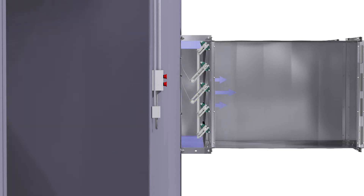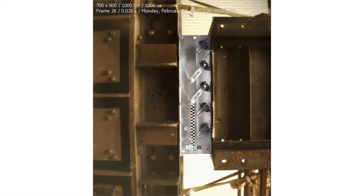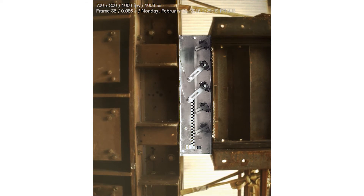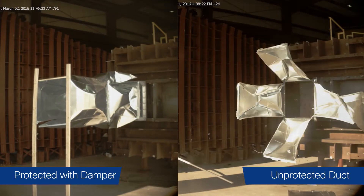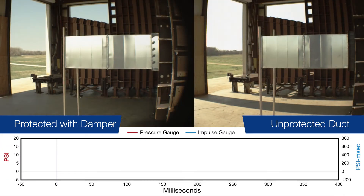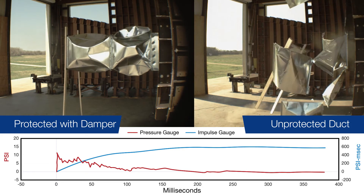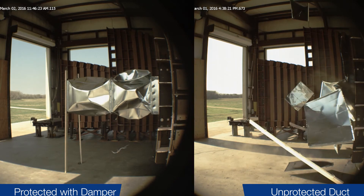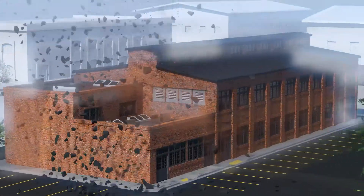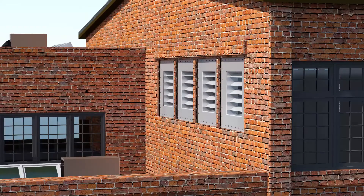After the blast pressures subside, the damper reopens to allow for normal ventilation. By stopping the blast wave from traveling through a system, equipment and ductwork downstream will sustain much less damage.